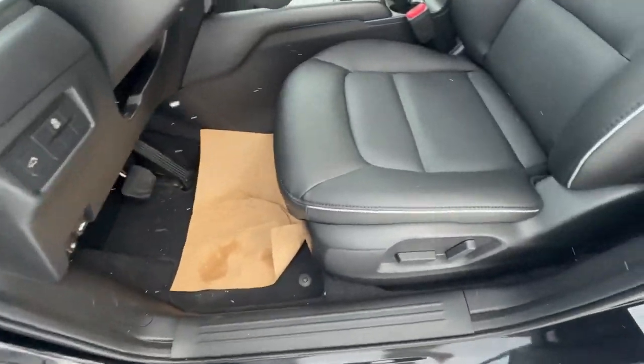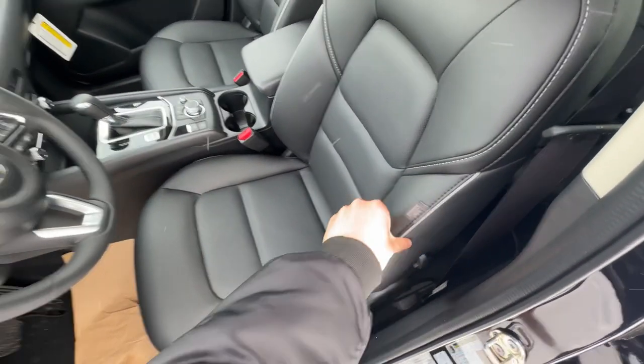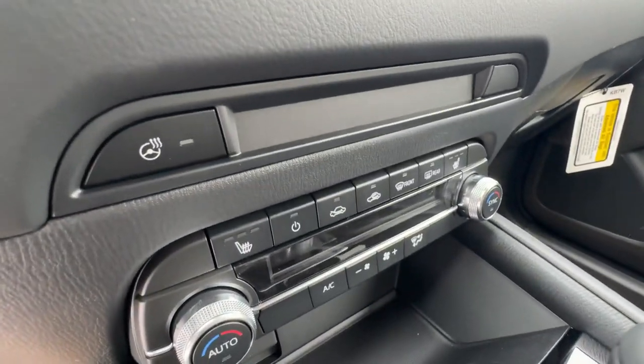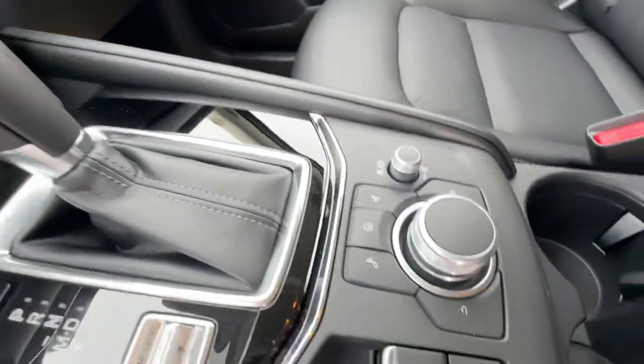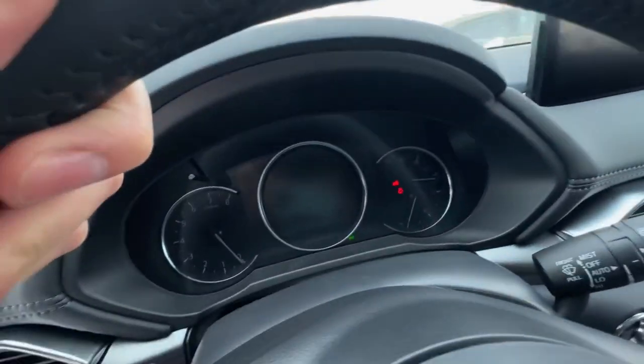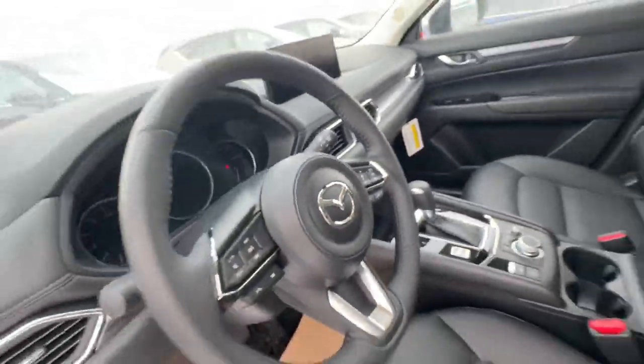Here are your power options — power seats for the driver, and you get leatherette instead of cloth. You have your automatic dual zone climate control with your heated seats and heated steering wheel. Here are the controls for the infotainment system and you also have your partial digital gauge and adaptive cruise control.